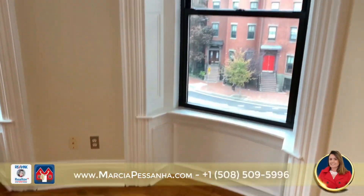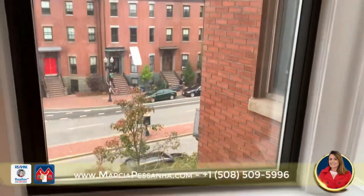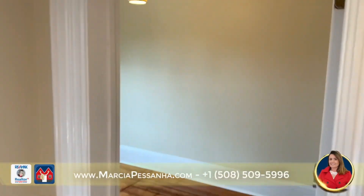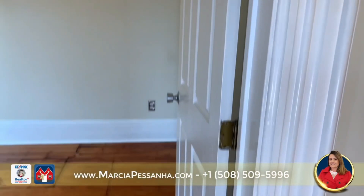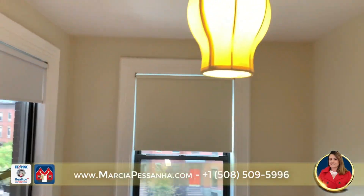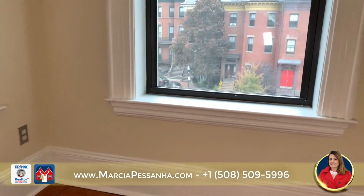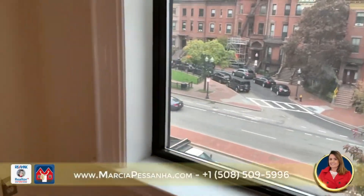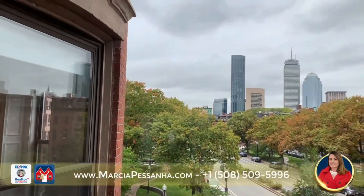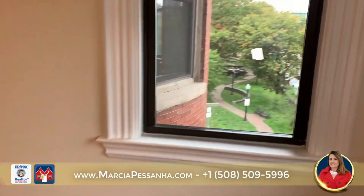Beautiful woodwork throughout the unit. One good-size bedroom with closets and tall windows facing Massachusetts Avenue, with a beautiful Boston view from your bedroom.